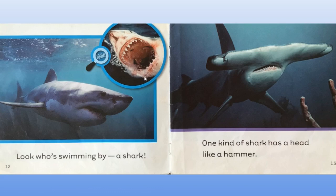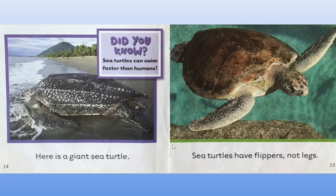What shape are the shark's teeth? One kind of shark has a head like a hammer. Here is a giant sea turtle. Did you know sea turtles can swim faster than humans? Sea turtles have flippers, not legs.